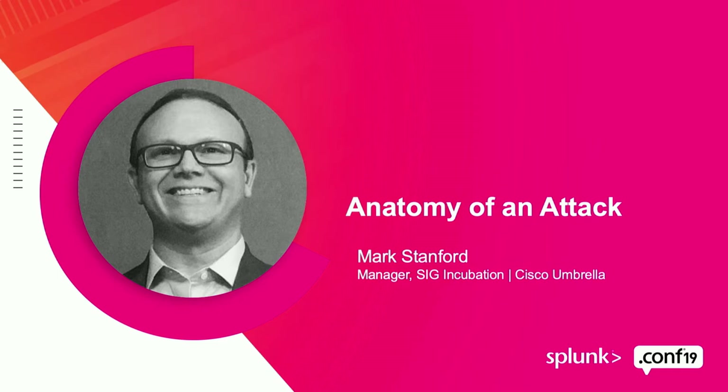My name is Mark Stanford. I lead a strange and interesting team called the SIG Incubation Team at Cisco — that's the Secure Internet Gateway Team — and it's an incubation because it's a fairly new technology in terms of what Cisco has been doing from the traditional Umbrella perspective.